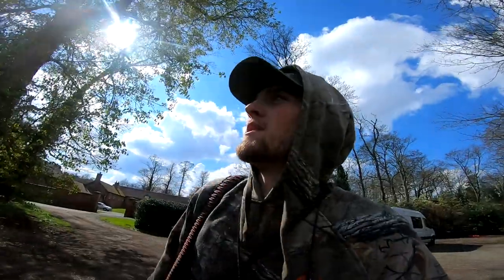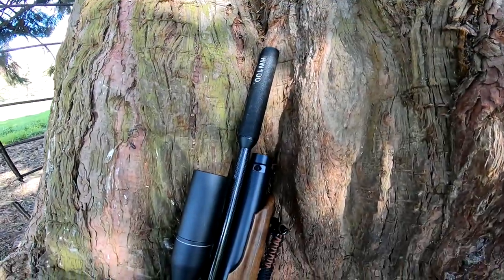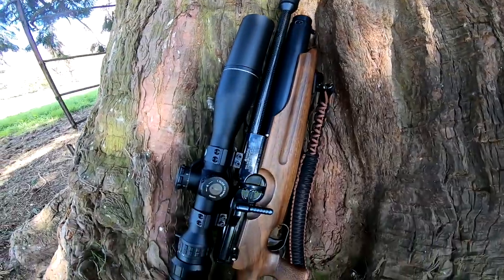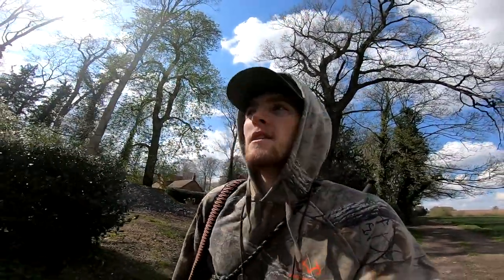Me and Jasper have just come out onto one of our permissions today. I've got with me my new Hawke Sidewinder — I've just spent 20 minutes setting that up and it's shooting absolutely bang on now, same as my Air Max did, only a little bit clearer. It's got a 30mm tube so it lets a bit more light in, and the reticle is a little bit more complex as well.